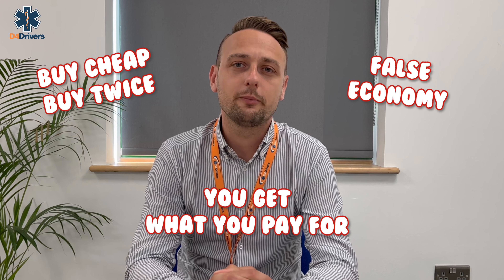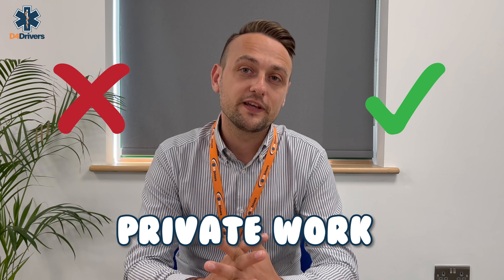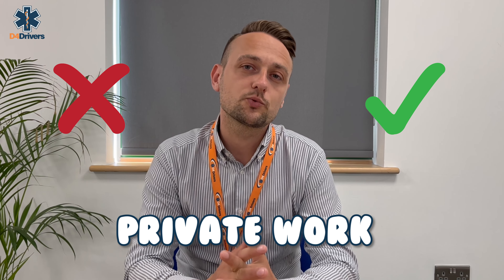You may have heard the phrases 'buy cheap buy twice', 'false economy', and 'you get what you pay for' — these are all phrases that might come to mind when wondering why D4 Drivers is cheaper than your GP. But the reality is you can pay less and get more. GP surgeries don't get paid by the government for carrying out D4 medicals; it's considered private work which they can choose to accept or not, and if they do accept they're free to charge whatever they like.